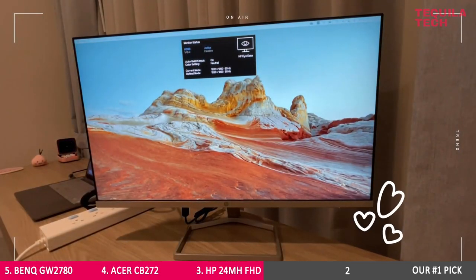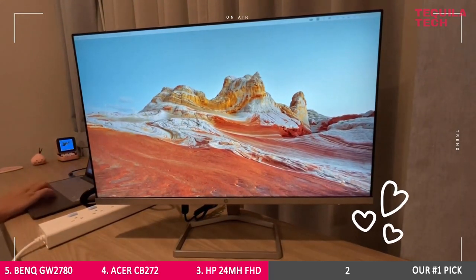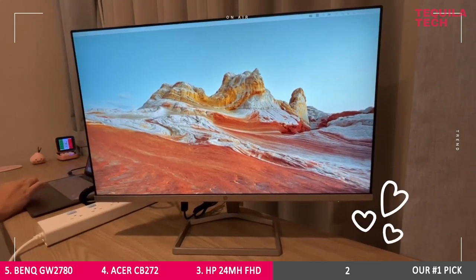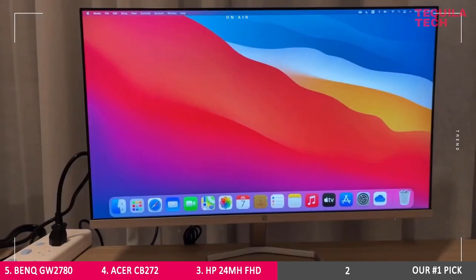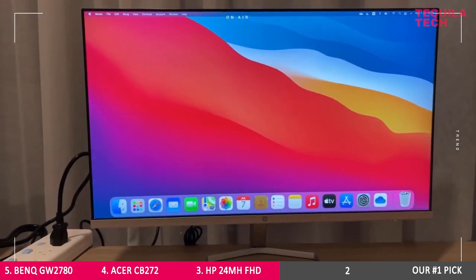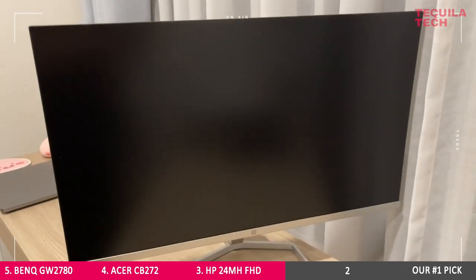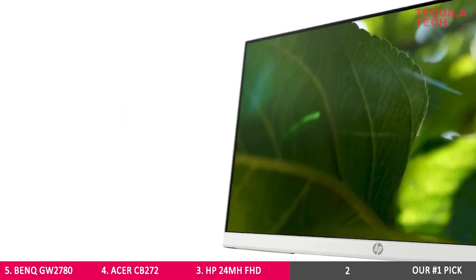In addition, the HP 24MH input lag amounts to 10 milliseconds, meaning you won't notice any delays between what you type or execute and what you see on screen. What are the cons? Unfortunately, the HP 24MH doesn't have valuable extras like AMD FreeSync and USB ports, making it a less preferred choice. But if you have a solid hub, you'll be good to go.